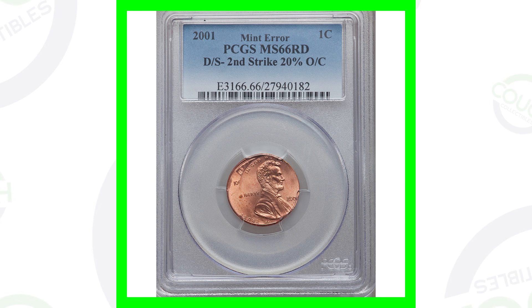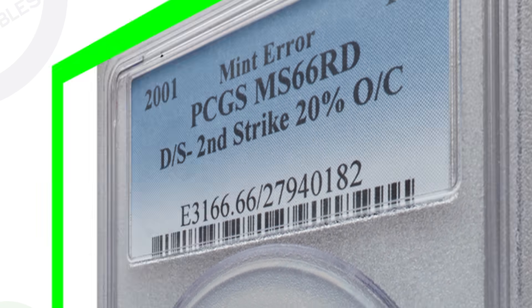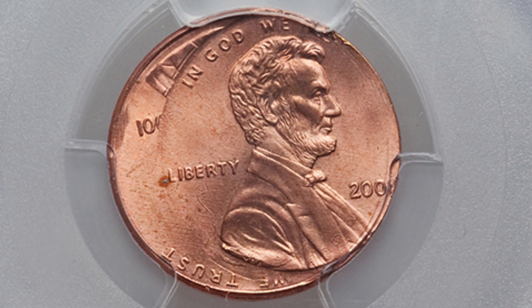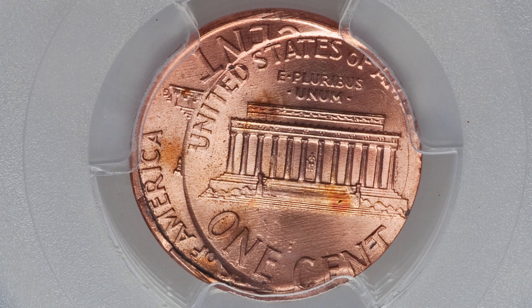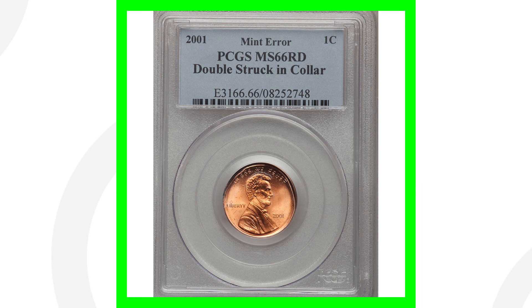Next up is an error penny — these are the ones you could really look for in your pocket change. This coin has been double-struck, and the second strike is 20% off-center. You can see that double strike taking place and how it's struck off-center there. That is pretty noticeable; if you were going through your pocket change, you would see this very quickly. This coin sold for over $120 because of that error.